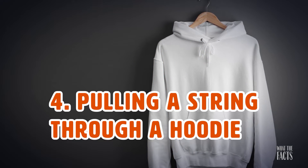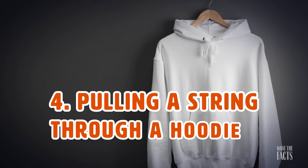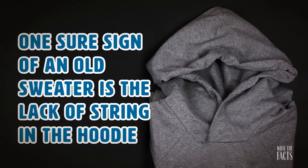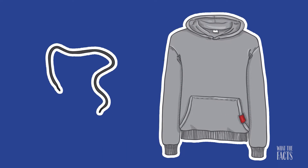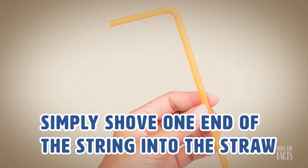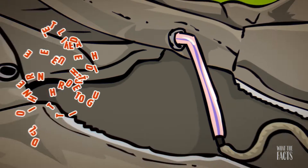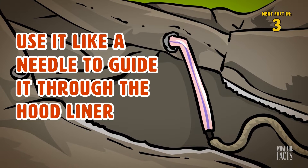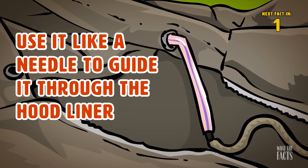Hack #4: Pulling A String Through A Hoodie. One sure sign of an old sweater is the lack of a string in the hoodie. Threading these strings through the hood isn't easy, but using a plastic straw can make it much more manageable. Simply shove one end of the string into the straw and use it like a needle to guide it through the hood liner.